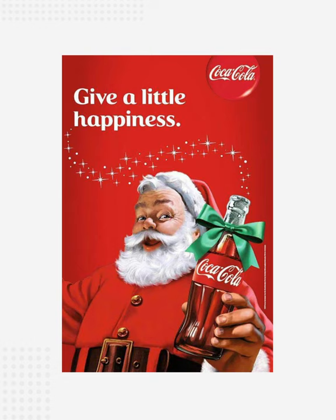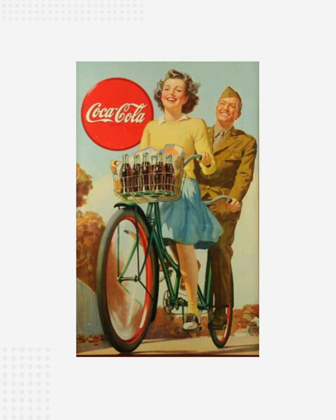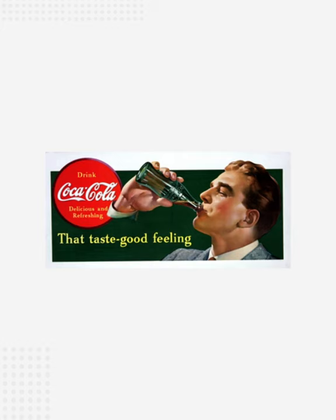Today, in brand color theory, red is often said to increase our heart rate and evoke strong emotions such as excitement and passion. How much of that modern theory is influenced by Coca-Cola's brand history, we can only speculate.